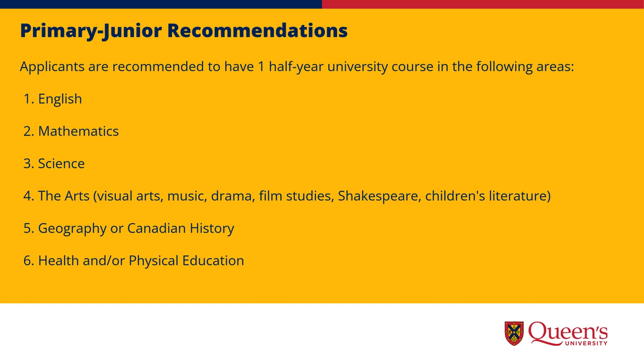For Primary Junior, we're looking for applicants that are well-rounded. We recommend having at least one course in English, Math, Science, the Arts, Geography or Canadian History, and Health or Physical Education. These content areas are incorporated into the content and pedagogy of the Ontario Primary Junior curriculum.